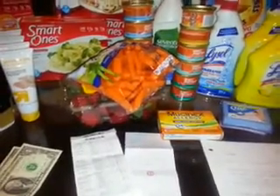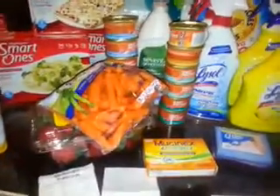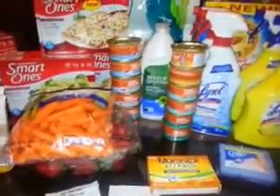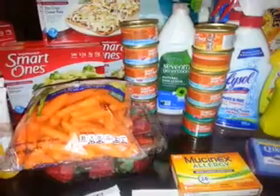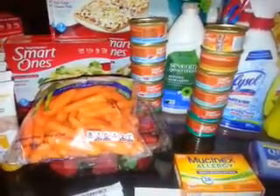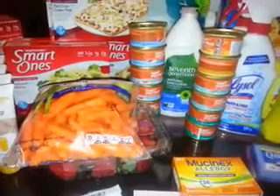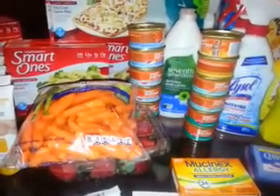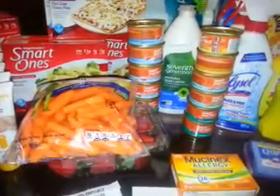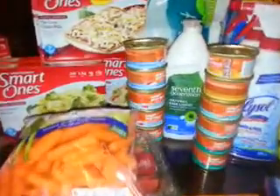Next I did the Iams cat food — I got 12 cans. There is a 5% Cartwheel. I used four of the $2 off of three manufacturer coupons from coupons.com. My Target allows me to use four like coupons in a shopping trip, so I had $8 worth of coupons, but my total was only $6.96, so they gave me a dollar overage.